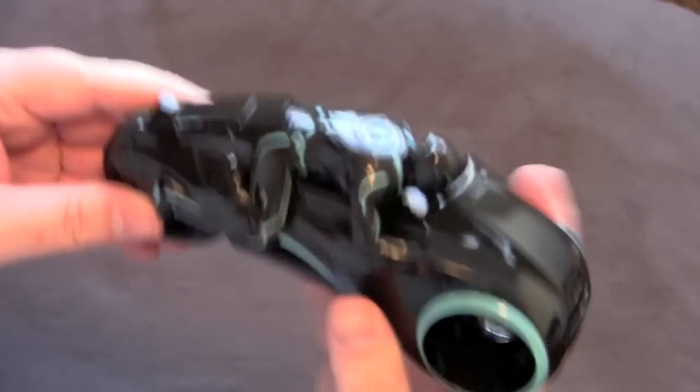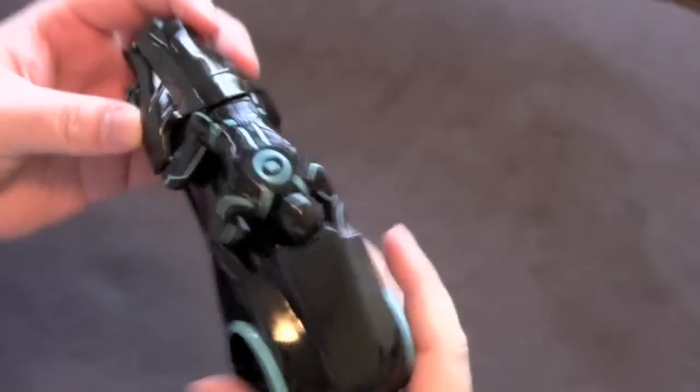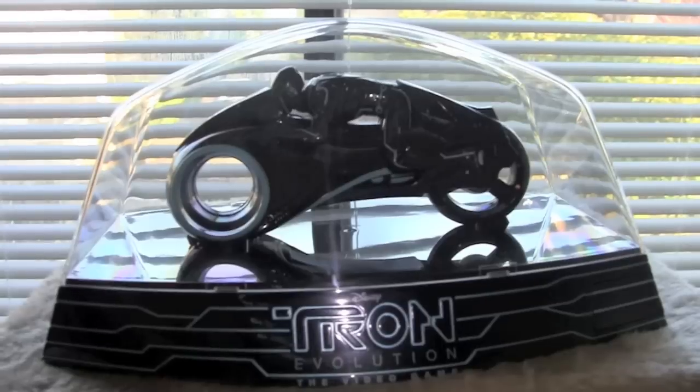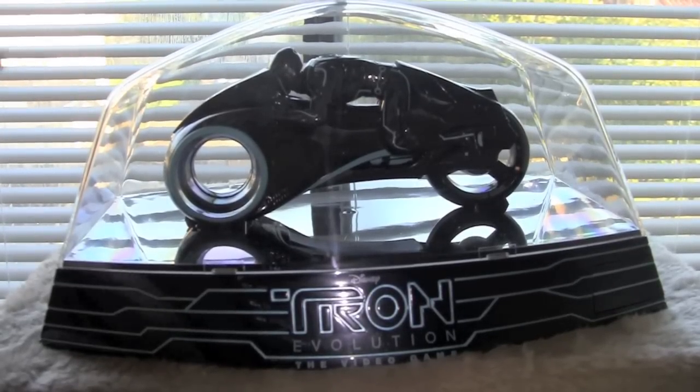Here we have the Tron Light Cycle — it's got a little figure guy. It kind of moves, but I don't know if you can take it off. I don't see any instructions on here. There's the Tron Evolution little stand thing — it looks nice once you put the dome and shit on it and you got the little guy in there. Looks like a nice collectible piece.